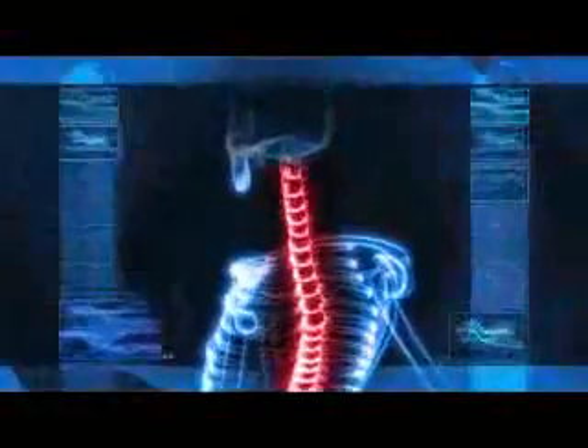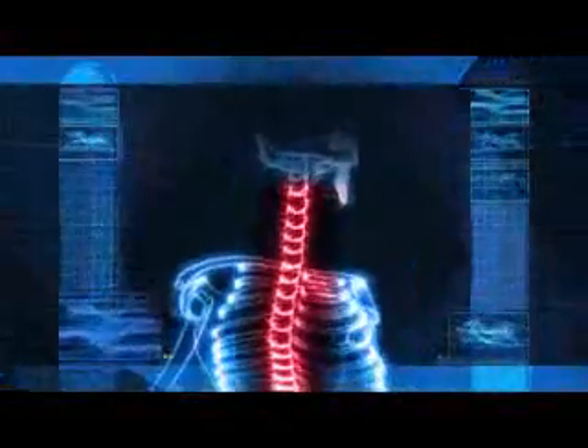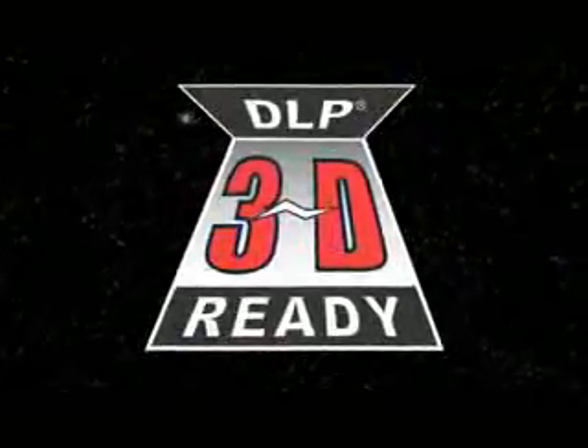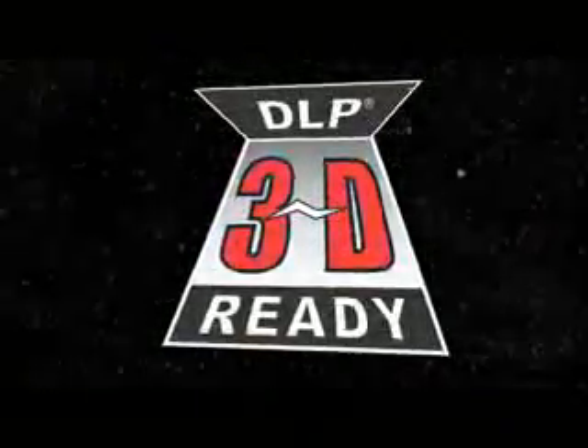Bring human anatomy to life. Dissect a frog that doesn't get your hands dirty. Take kids on a virtual trip down the Grand Canyon. Watch as students immerse themselves in a tour through the solar system and beyond. With 3D classroom content powered by DLP technology, the possibilities are endless for improving both learning and retention, which can result in higher test scores for students at all levels.